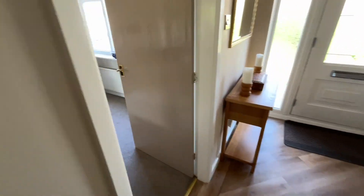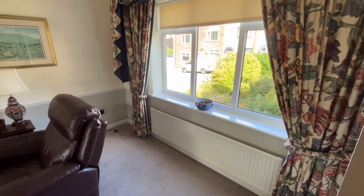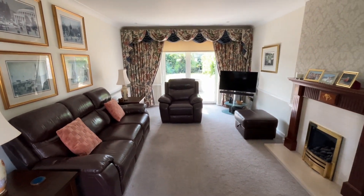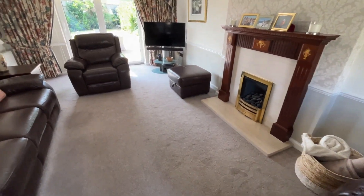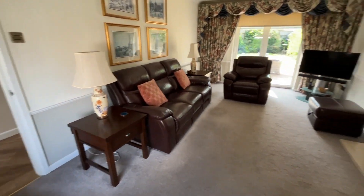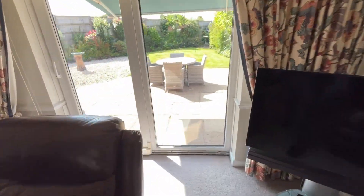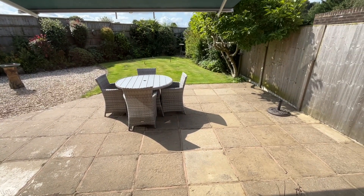Coming back out into the hallway, we'll have a look in the lounge. The lounge is a wonderful size, really good size. We've got dual aspect windows, so we've got double glazed sliding patio doors to the rear. Lovely living flame gas fire and surround. You can tell what a good size this room is just by the furniture — a lovely three-piece suite and a couple of chairs. As we walk towards the patio doors, we've got the awning there at the back and also a patio area.